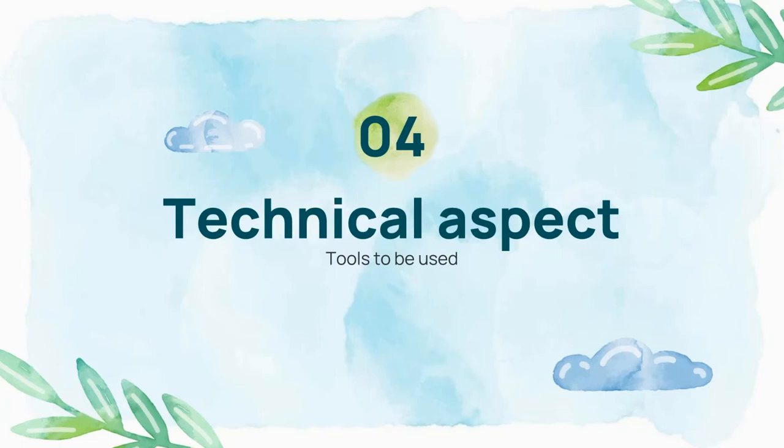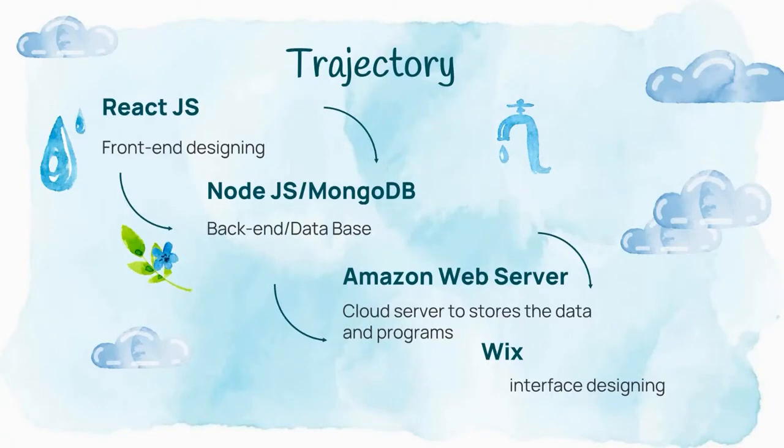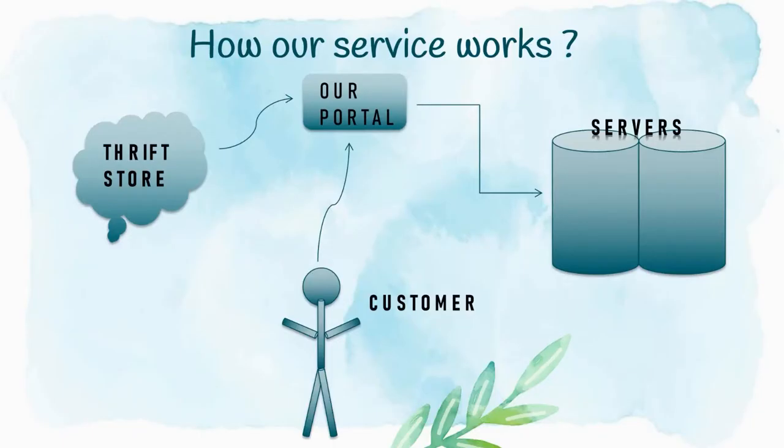Now for the technical aspects and tools we used to build our project. ReactJS has been used for front-end design, the back-end is built using Node.js, and database management is handled by MongoDB. We have used Amazon Web Services to provide cloud storage for data and programs, and we used Wix for interface design. For our service flow: thrift stores and local vendors use our portal to showcase products, customers use it to view and buy products, and we maintain the server for all its necessities.